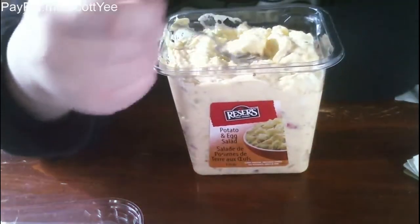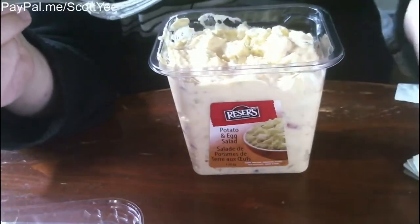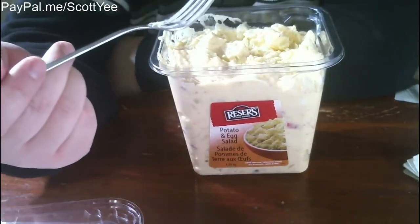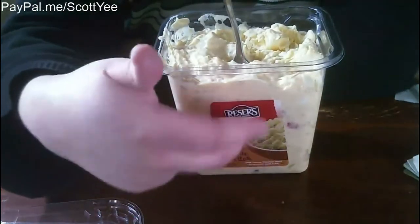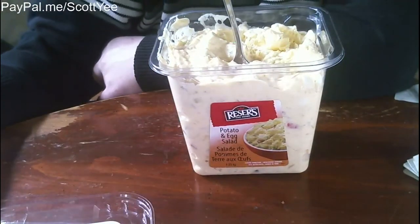I like the taste, it's just they've always got a potato problem. Some potatoes are soft, some potatoes are firm, which I do not like. It's an issue for me when it comes to eating this. Alright, thanks for watching.